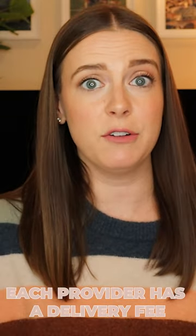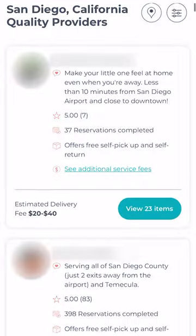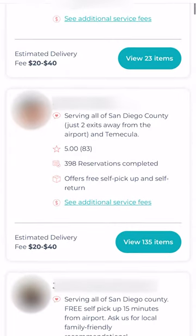One thing to note here is that each provider has a delivery fee. You can see the estimated delivery fee while you are browsing through the providers. Most providers do offer free self-pickup and self-return for their rentals.